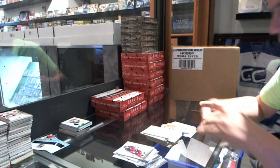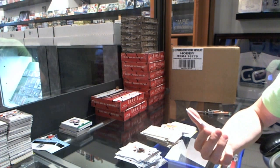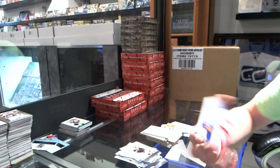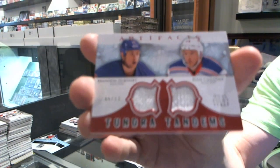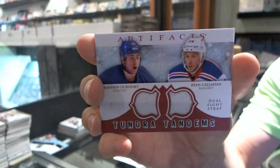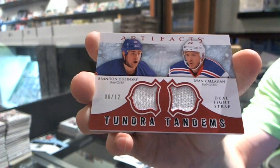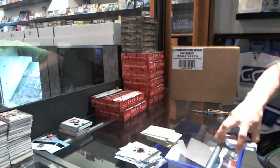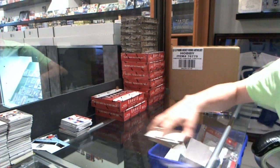Oh, that's nice — we've got a Tundra Tandems dual fight strap numbered 6 of 12 for the New York Rangers, Brandon Dubinsky and Ryan Callahan. Two boxes of rookie anthology coming up.